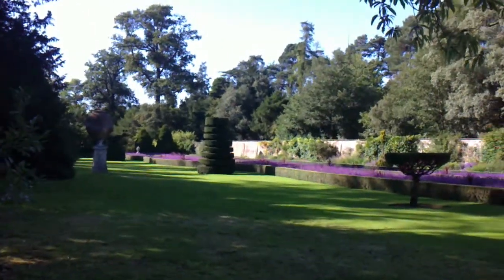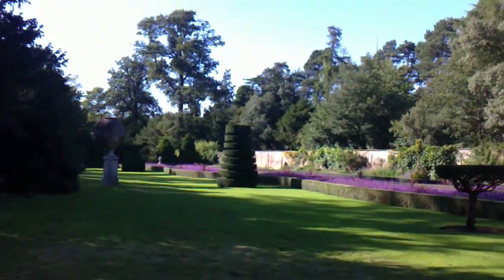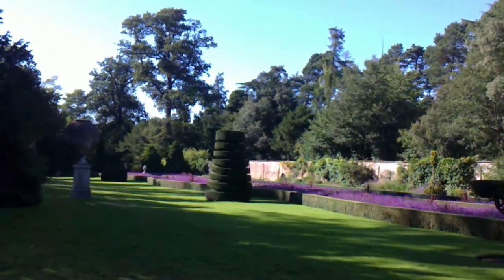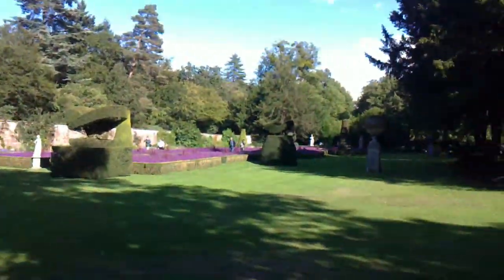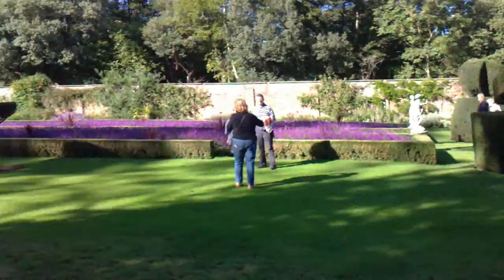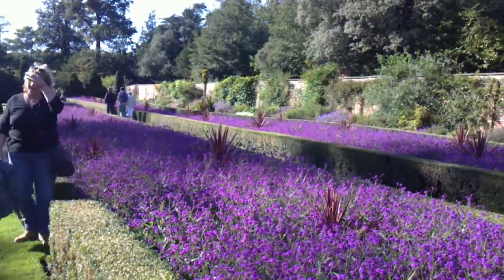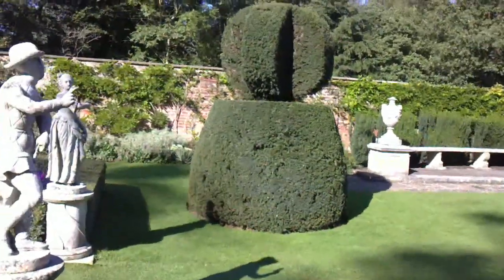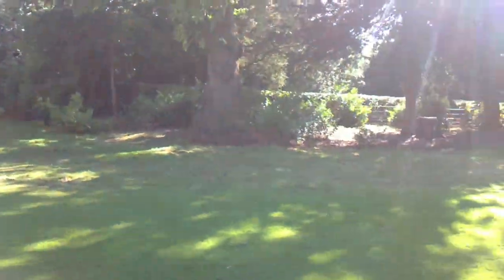Today we saw some characters here in the Cliveden region — they were Lady Astor and Lady Astor's sister. There are a lot of statues here, very picturesque. From this angle you can see the plants and the statues, and the wind has now died down.